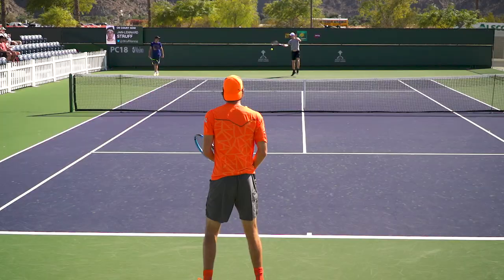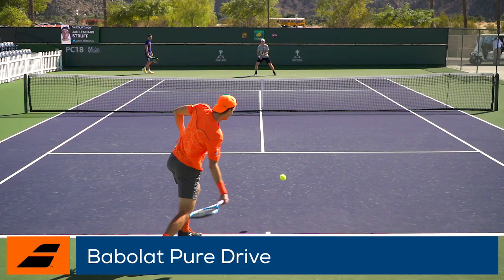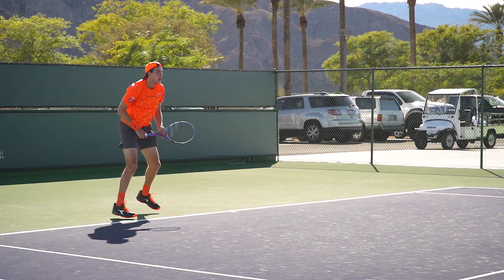And you play with a Babolat Pure Drive — what do you like most about the racket? It's a very fast racket. I love to play fast and it gives me so much power. I really like playing with a very fast racket, and I've played with this racket since I was very young, so I'm very used to it.